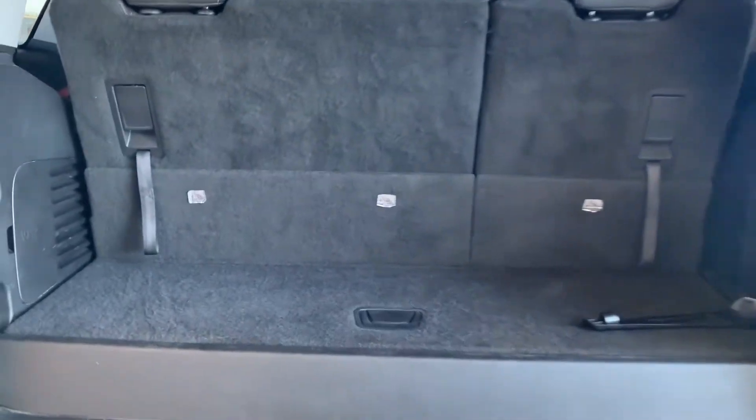Here is the back of the vehicle. You've got carpet back here, and these seats can also fold down if you need more space.